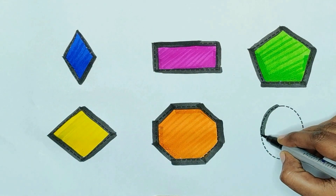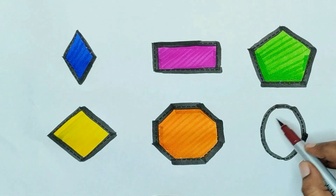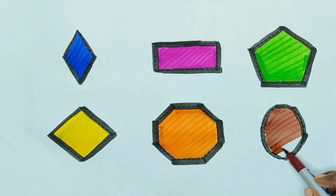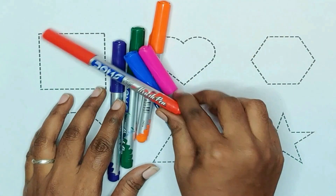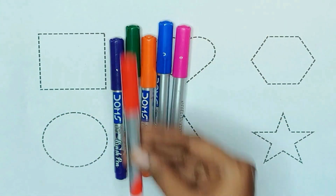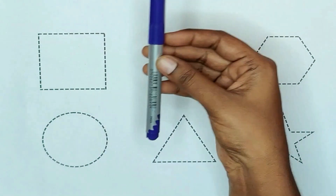Oval. Red color, pink color, blue color, orange color, green color, and violet color.